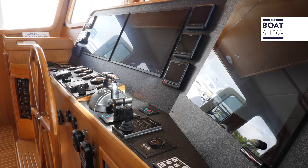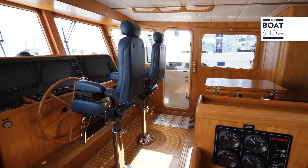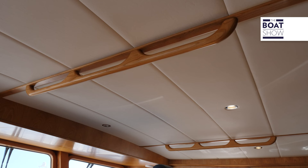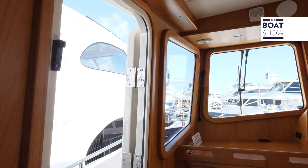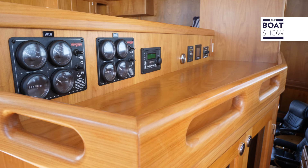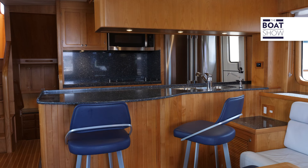Up here on the Portuguese bridge, what you'll notice is the attention to detail. Check out the woodwork — absolutely impeccable. Great visibility, telemetry at hand, and all controls for when we're underway. The helm is redundant both upstairs and downstairs, with twin captain's chairs and access to both the bow and stern areas and the cabins below.